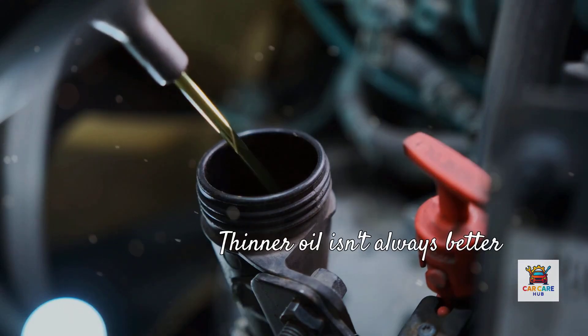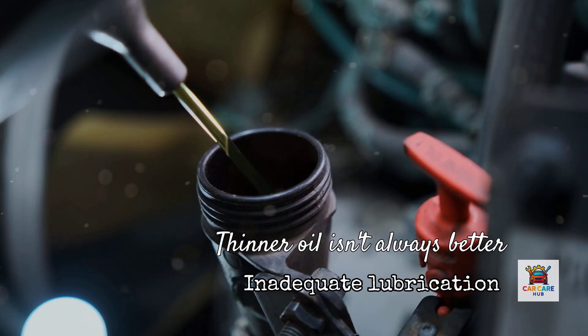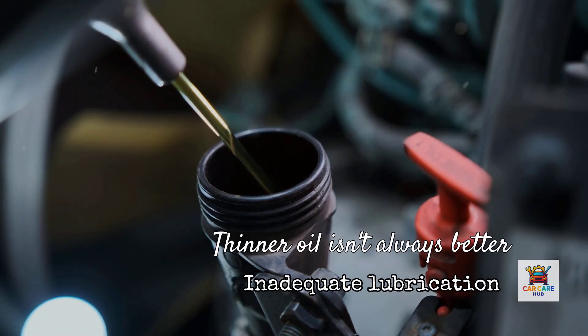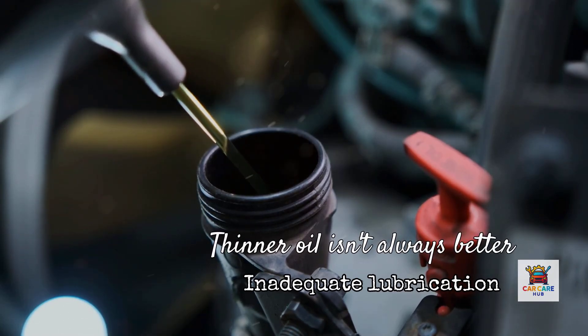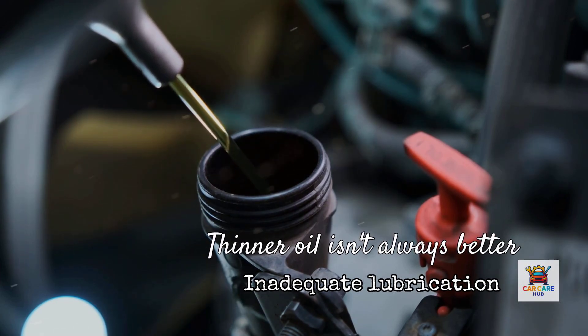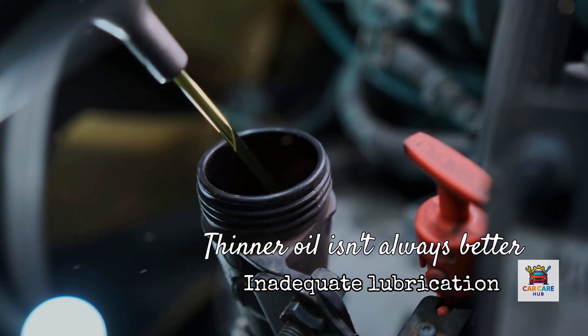Here's the critical mistake I see constantly: drivers assume thinner oil is always better because it improves fuel economy. And yes, that's technically true — 0W20 can improve fuel efficiency by 1 to 2% compared to 5W30 according to SAE technical papers. But if your engine was designed for 5W30, that fuel savings comes at the cost of inadequate lubrication under load.